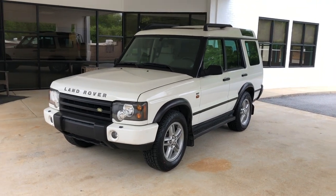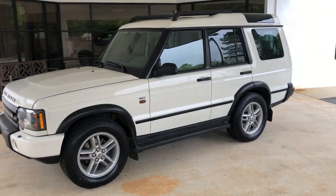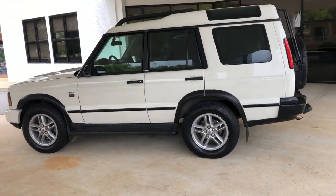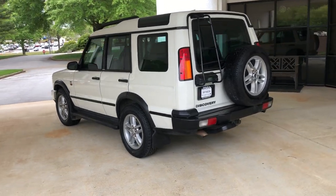Hi, this is Jay with Atlanta on Wheels and I'm going to take you on a very quick walk around of this absolutely gorgeous 2004 SE7 in white. In a minute I'm going to show you an extra special little feature — a very unique, very rare interior.